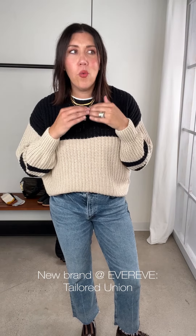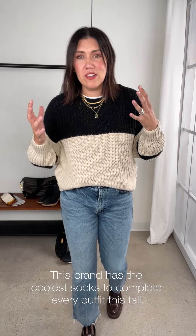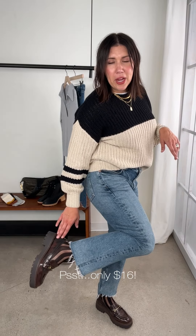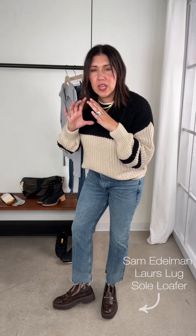Tailored Union is a sock brand — a really fun way to tiptoe into this season's trend by pairing your socks back to everything and letting them show a little bit. I have a really fun outfit on with these new Tailored Union. These are a little bit more of a netted sock — kind of reminds me of a dress sock. Paired back to our Sam Edelman Lars lug sole, which has a chunkier heel that gives you a little bit of height.